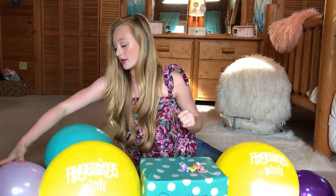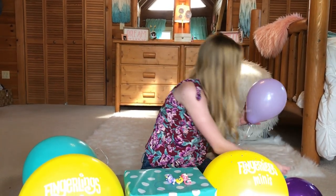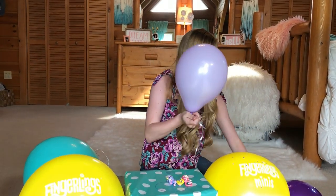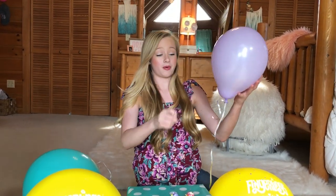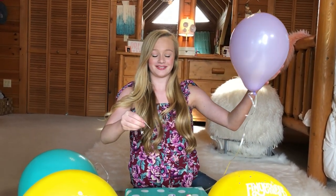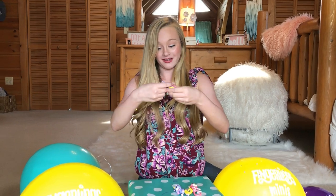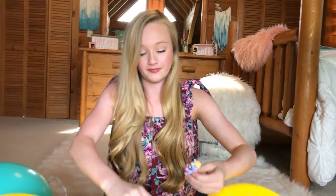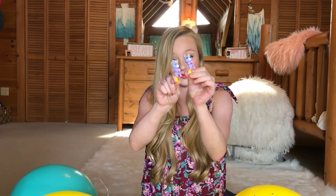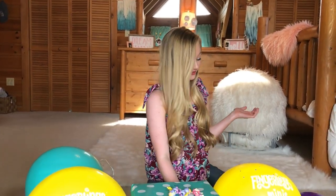Let's pop another balloon. I'm going to go with this purple balloon right here and see what's inside. I'm scared because I'm afraid it's going to be so loud. Oh, here's another one — same one as the first one. Awesome, because you can give one to somebody else as a present or something.